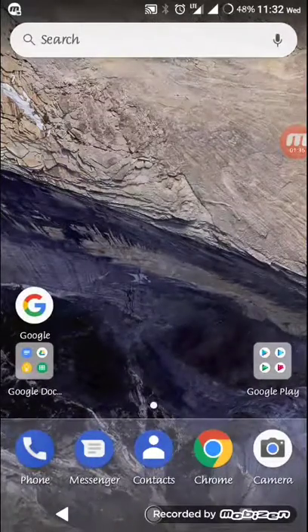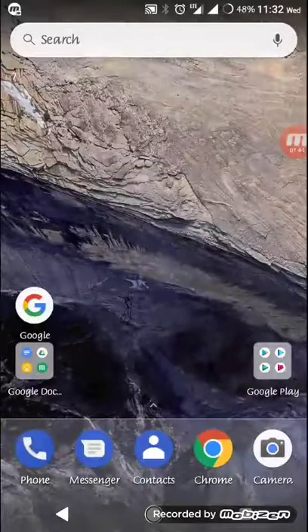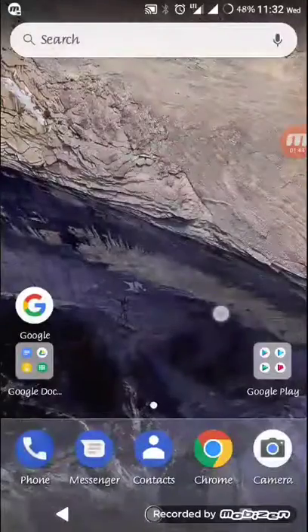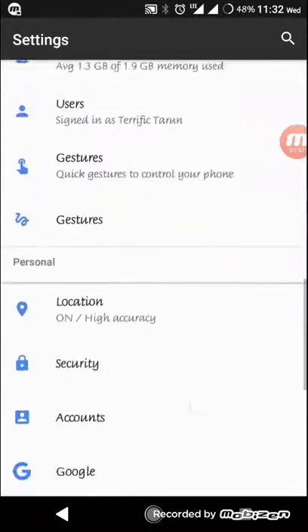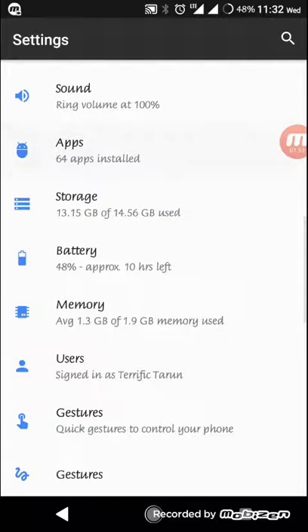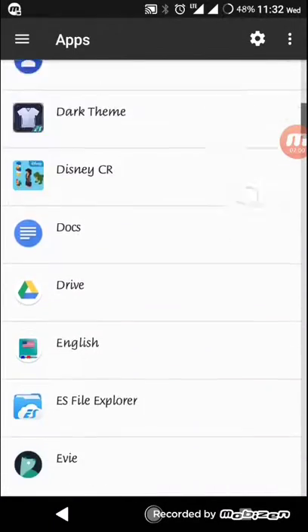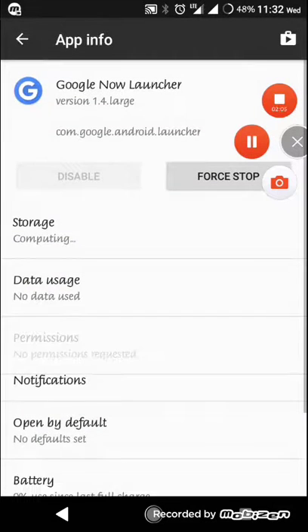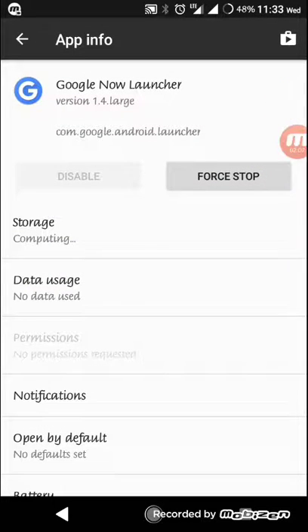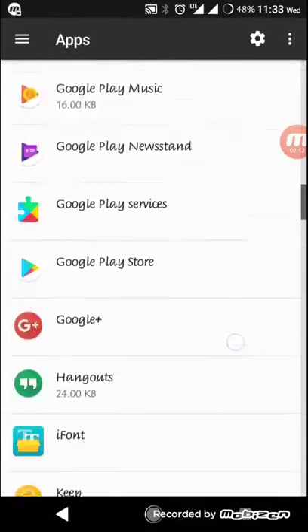You can see all these Pixel settings — I actually have the Pixel Launcher as well by default, so I could use the Pixel Launcher too. Let me just show you — this is the Google Now Launcher, and the Pixel Launcher should be here somewhere.